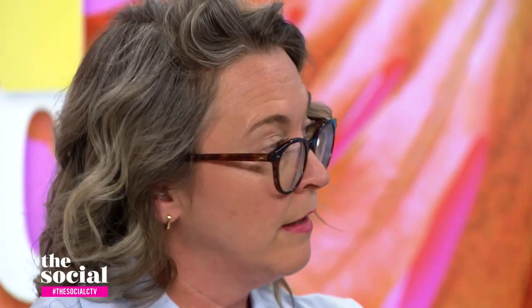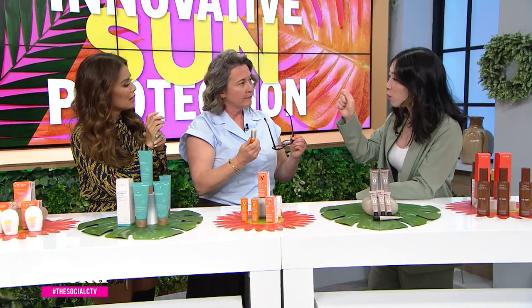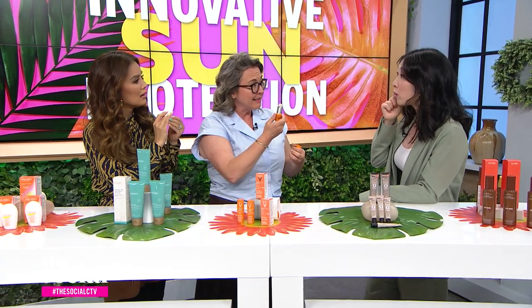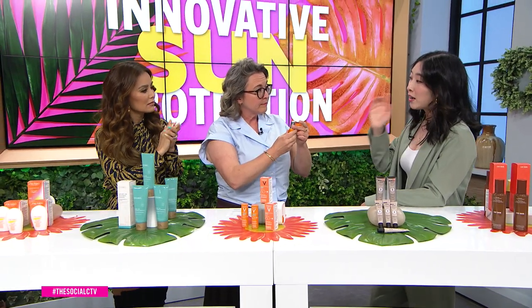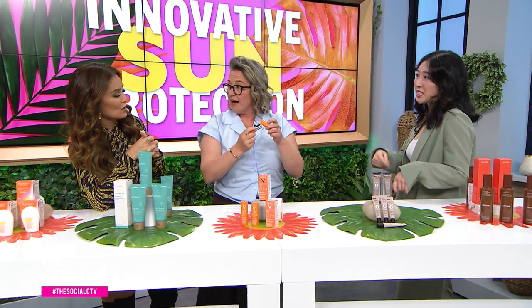Do you ever find sunscreen sticks are like deodorant sticks and it's so hard to apply? But this is kind of like a concealer stick, so it's great to get those sensitive areas around the eye, your lip contour, or maybe behind the ear. It's very convenient — great for travel, and it doesn't spill in your bag.